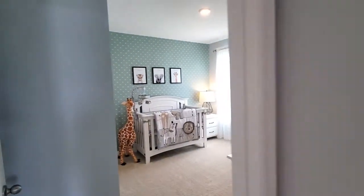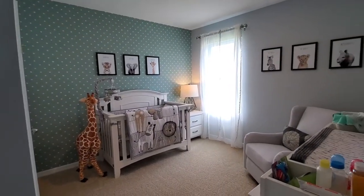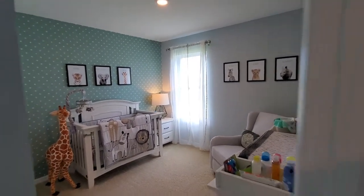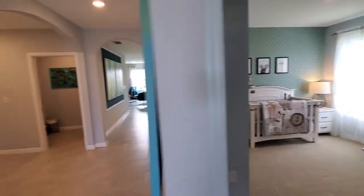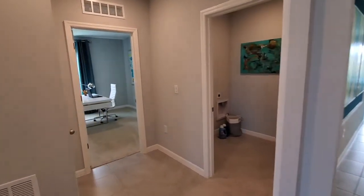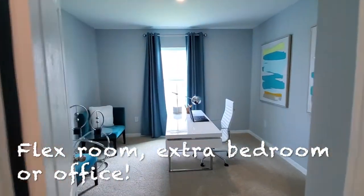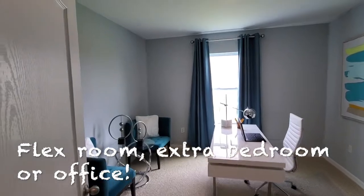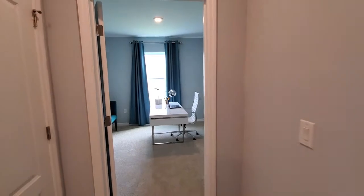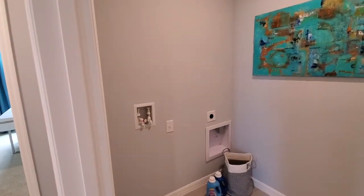Bedroom number three is right here — it's set up as a nursery right now with elephants, tigers, and giraffes. Going over in this direction, this will be bedroom number four, set up as a little office area right now, but it can serve as the fourth bedroom. We have the laundry room right here — you can see where the connections for the washer and dryer go.